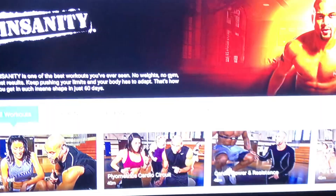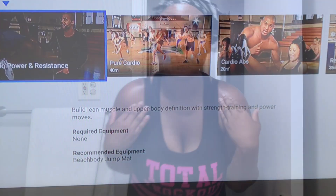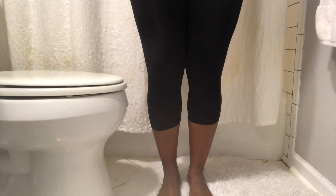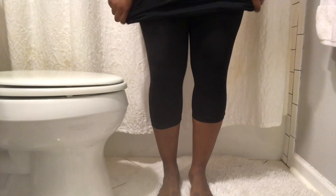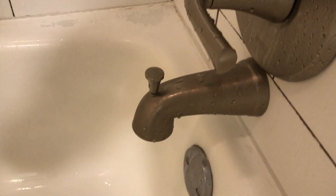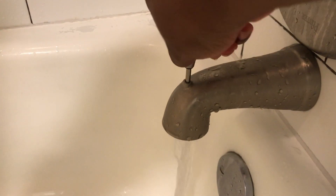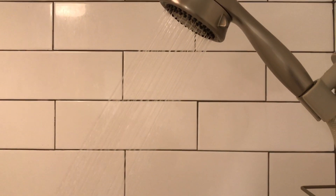I did not record me working out. One day I'll be brave enough to show you guys that, but here I am hot and sweaty and it's time for a shower.